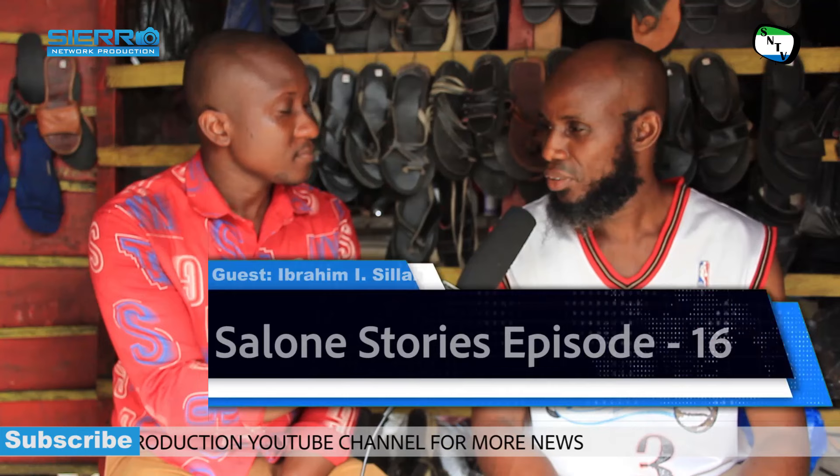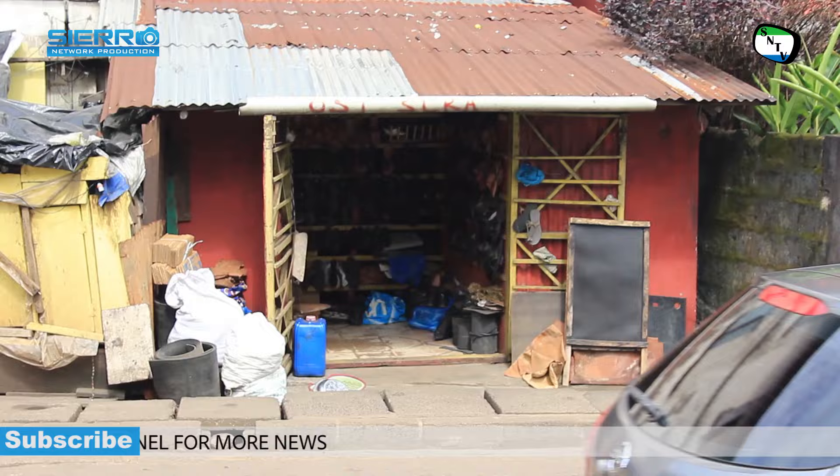Good morning and welcome to Salon Stories. Can you tell us your name? Good morning. I am Ibrahim Ismaili Silla. Mr. Ibrahim, where is your shop located? Presently at Adina Aboufis, all railway line, opposite the Masjid, number two, all railway line.